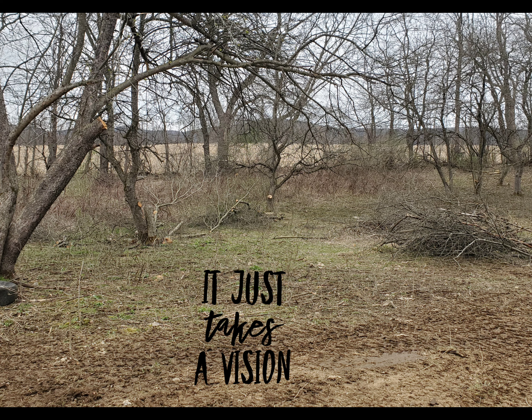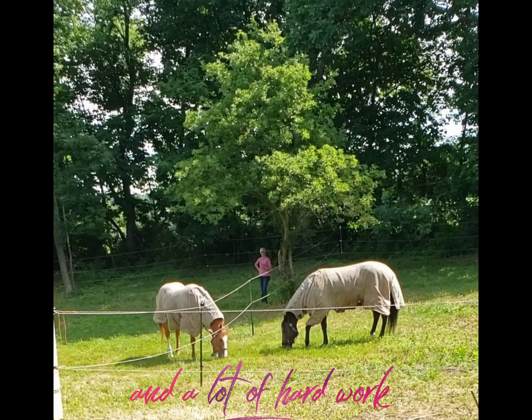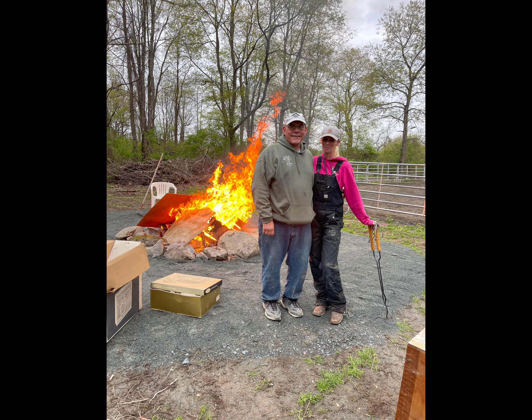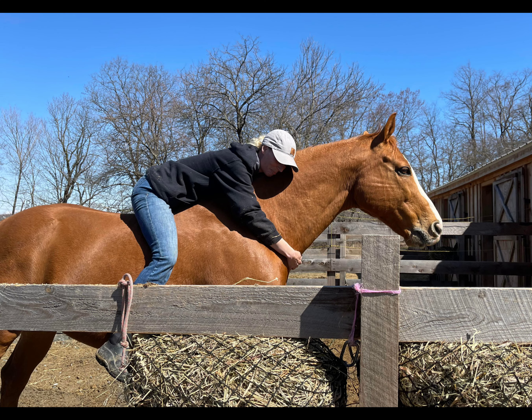Welcome to the Silver Lining Stables YouTube channel. This channel is all about our journey in inheriting a property and a house, and building a beautiful farm with a barn to bring my horses home to.